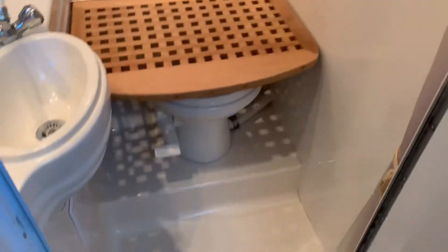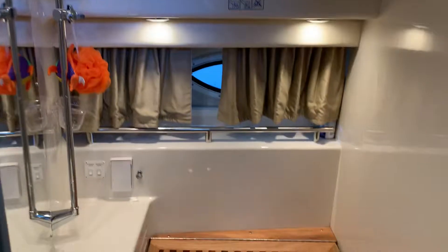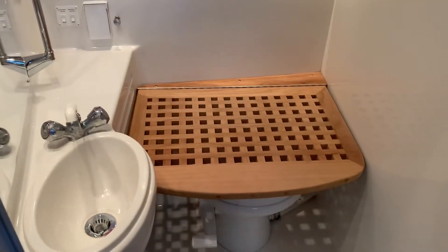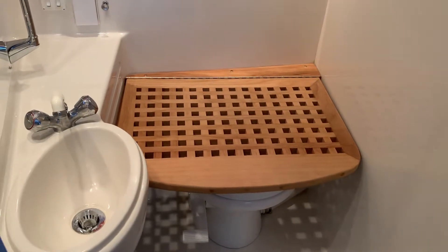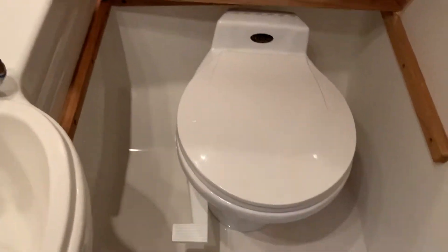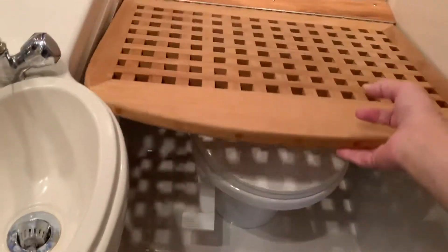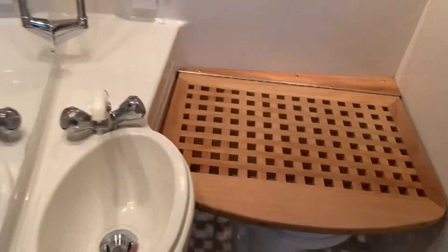As we go in here, this is the head. You can see it's a wet head but comfortable nonetheless — a nice seat to take a shower on, and under the seat is a vacu-flush toilet, which is the premium toilet of the marine industry. The shower just kind of lifts out right there.